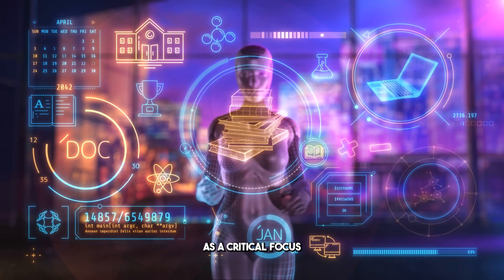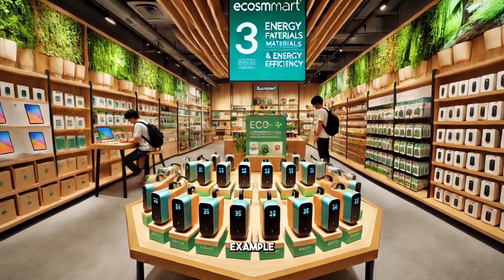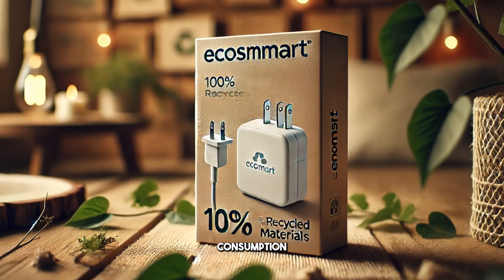Sustainability has emerged as a critical focus in the tech industry, with many companies prioritizing the creation of eco-friendly products. A prime example is the new line of chargers launched by EcoSmart Charger, made from recycled materials and designed to minimize energy consumption.